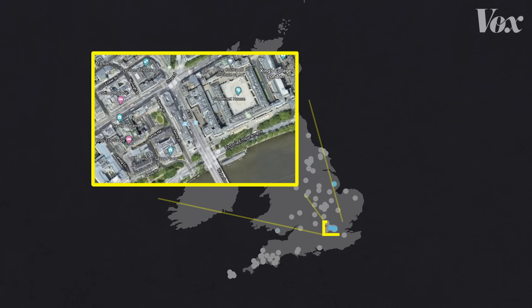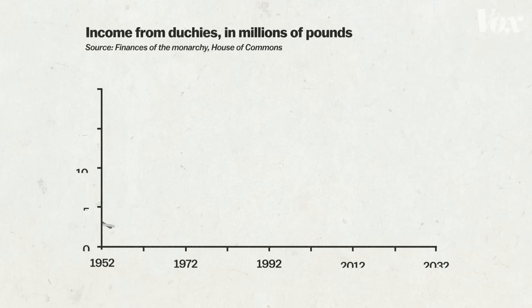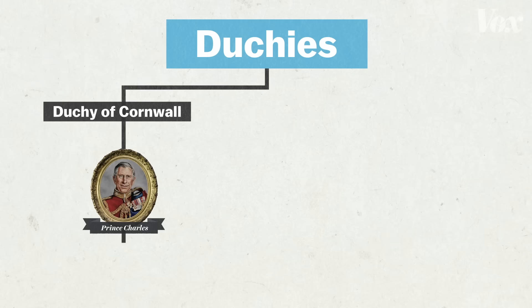There's also the Duchy of Cornwall — 130,000 acres of property that includes castles, holiday cottages, and a cricket stadium in London. Over the past 60 years, the duchies have become increasingly profitable. In 2019, they each made just over £20 million for the royal family. The income from the Duchy of Cornwall goes to the heir to the throne, Prince Charles. About £5 million of that went to his sons, William and Harry, in 2019.